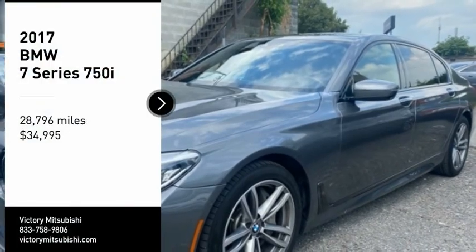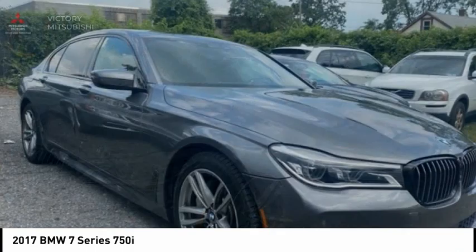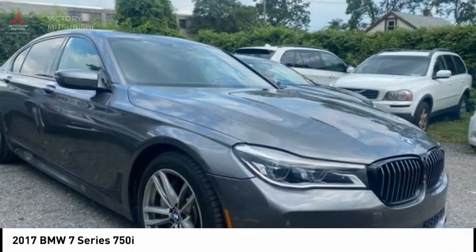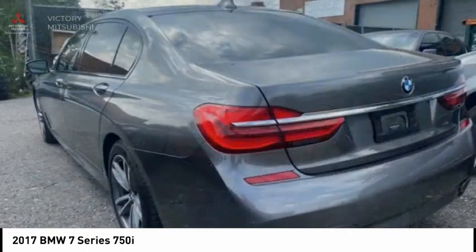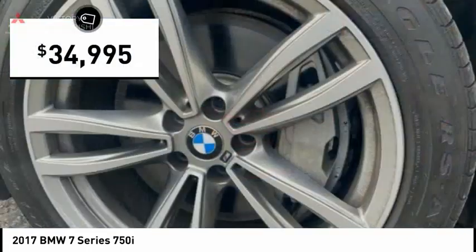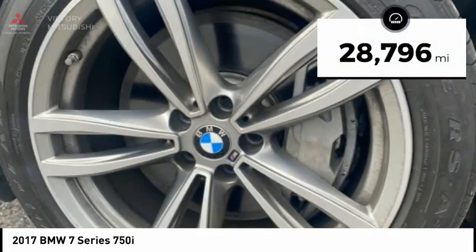Come test drive the 2017 7 Series. The BMW 7 Series is the BMW 4Runner. This full-size sedan has always represented the top of luxury and technology and is priced below $35,000. This vehicle has less than 30,000 miles.